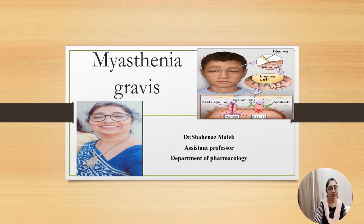Today's topic of discussion is Myasthenia Gravis. Hi, Shannas Malek here and welcome to Pharmacomania.